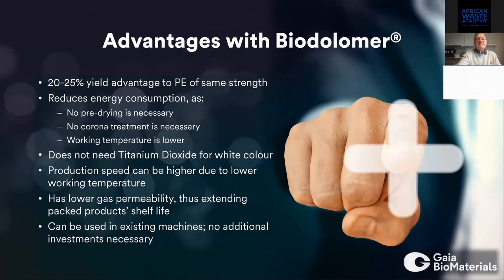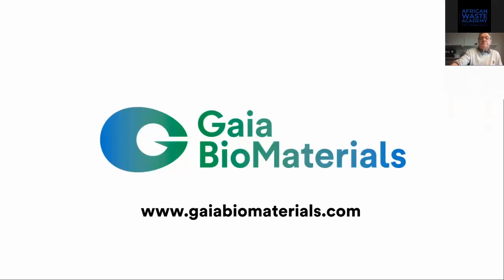We have many advantages with our Biodolomer material. We reduce a lot of energy consumption. With our biomaterial, you don't need to pre-dry. We don't need corona treating before printing or decoration. When you produce with our material, you can reduce the temperature significantly in the process. Our material is white, but it is not titanium — it is calcium carbonate. And a very important advantage: you can use your existing machines, so no additional investment is necessary.